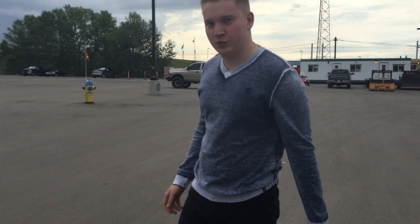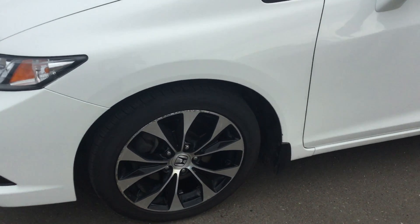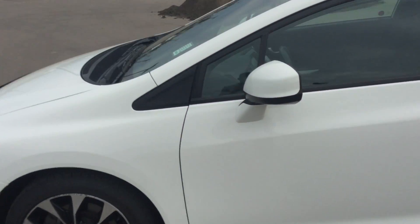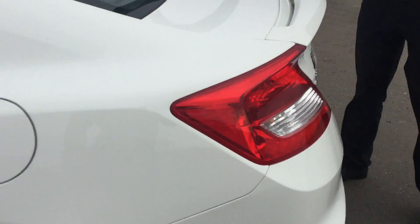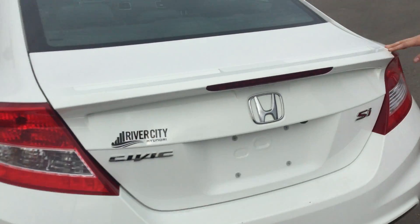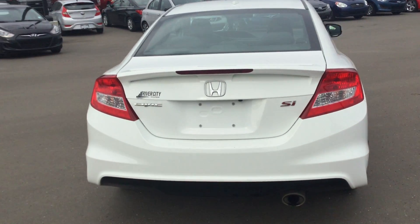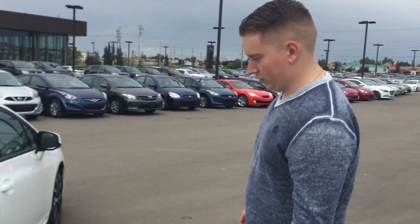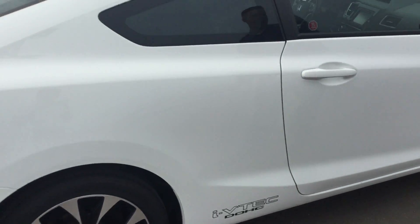I'll take you for a brief exterior sweep of the vehicle just so you know what kind of condition it's in. In my opinion, the vehicle is in very good exterior condition. There's a nice spoiler on the back — very sporty, aggressive looking back end. Over here you have your beautiful iVTEC badging on both sides of the vehicle.